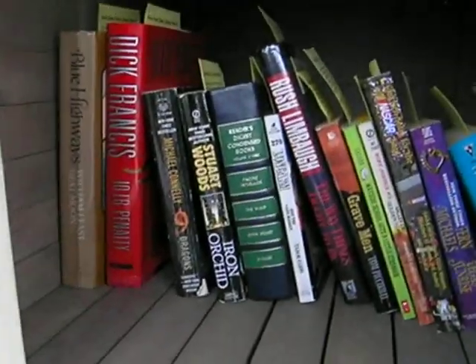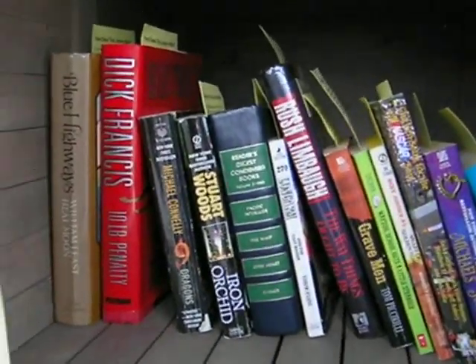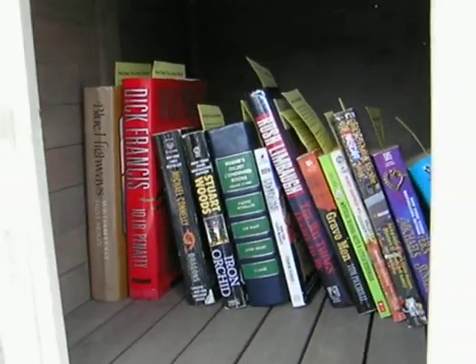All right, let's take a look in here. There are some very interesting books in here — just a little bit of everything.